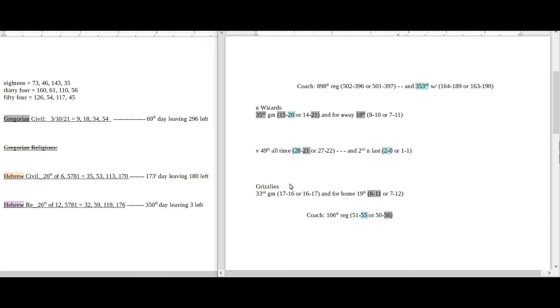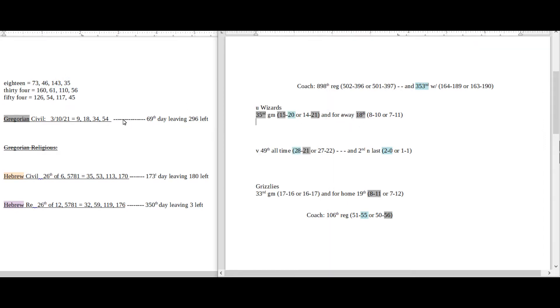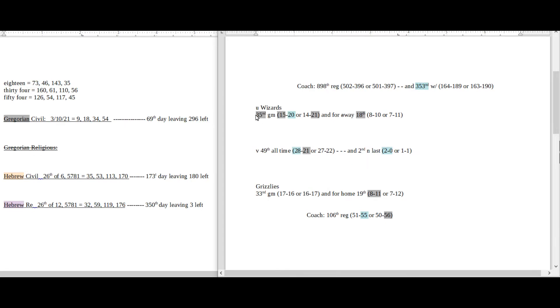We have the Wizards versus the Grizzlies. Grizzlies are a slight favorite at home to open up the second half of the season. Got some Gregorian connections here — Wizards, it's their 35th game of the season, it's also their 18th away game. Today has 18 date numerology on the Gregorian, and 18 sums to 35.